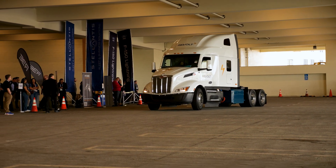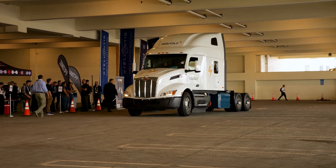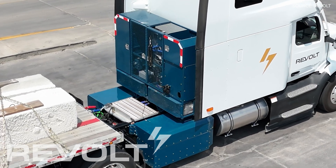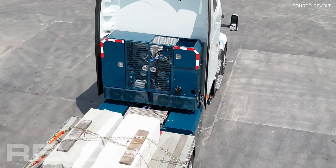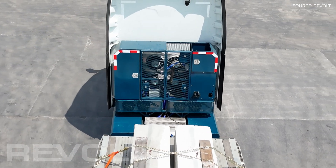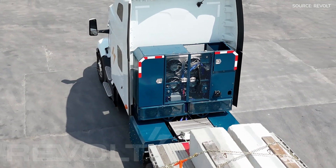Pricing: the base kit for a retrofit or repower, before any incentives, is $200,000. We focus on applications where we drive an ROI — that's why it's the first question we ask. Turnaround time is about a week for install right now. We're looking for another five to six fleets that have applications where we really drive value.